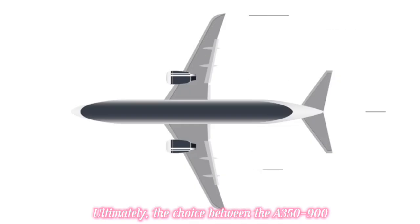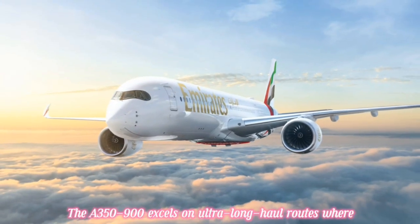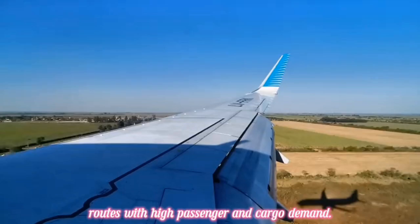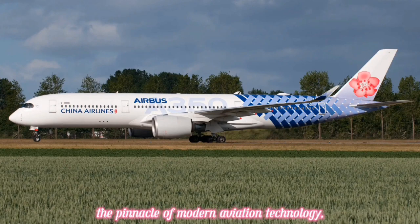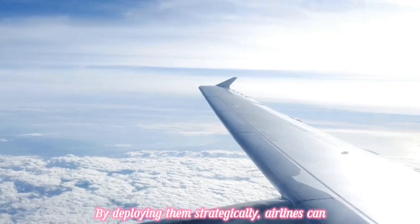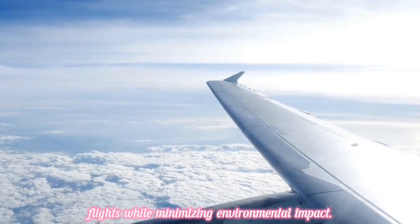Ultimately, the choice between the A350-900 and A350-1000 depends on an airline's route structure and passenger demand. The A350-900 excels on ultra-long-haul routes where range is critical, while the A350-1000 shines on routes with high passenger and cargo demand. Together, these aircraft represent the pinnacle of modern aviation technology, offering airlines unparalleled efficiency, comfort, and flexibility, while minimizing environmental impact.